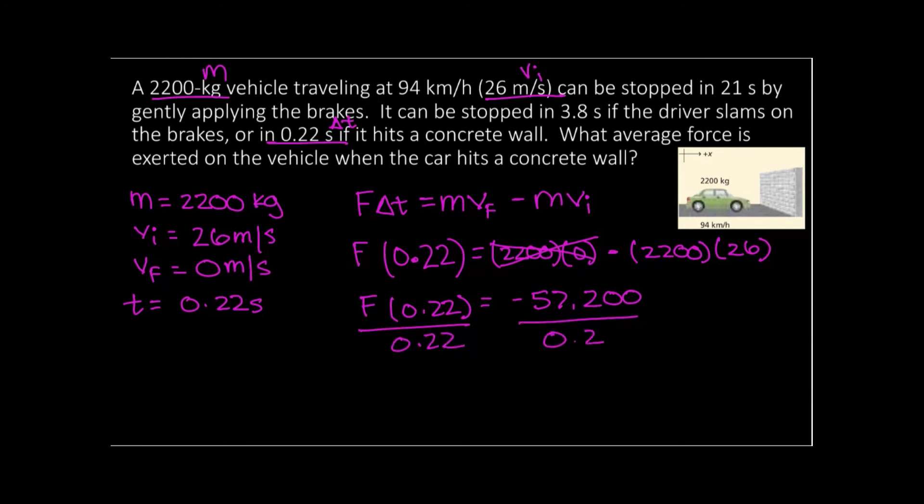We're going to do the same concrete wall calculation and we'll see this really huge number. If you remember the other one, it was about 2,700 newtons. Now we're going from gently applying the brakes at 2,700 newtons to 260,000 newtons — that's a huge difference in force. You can see why that would be, as a vet once said, 'incompatible with life.' That's a really huge force, and you can see why that matters.